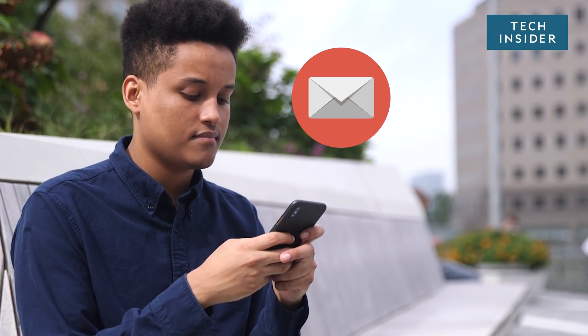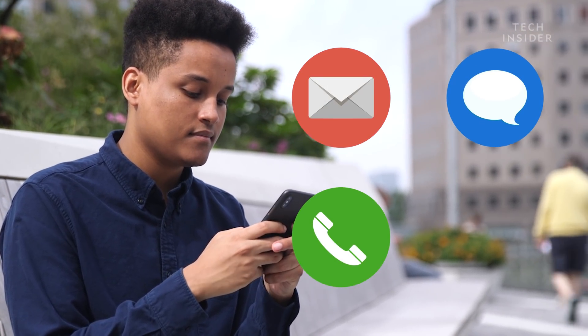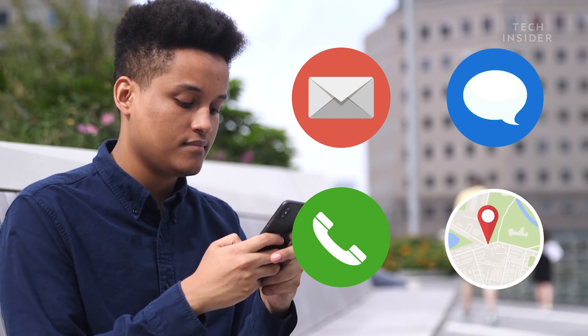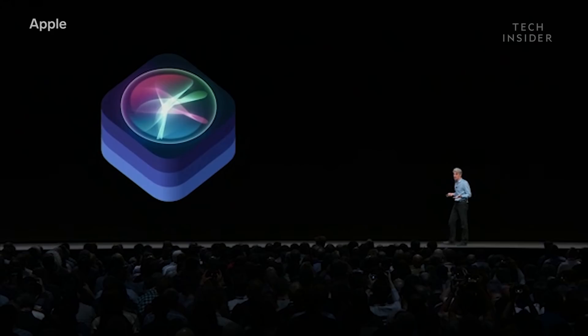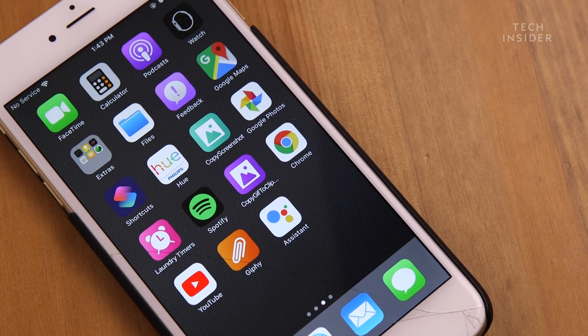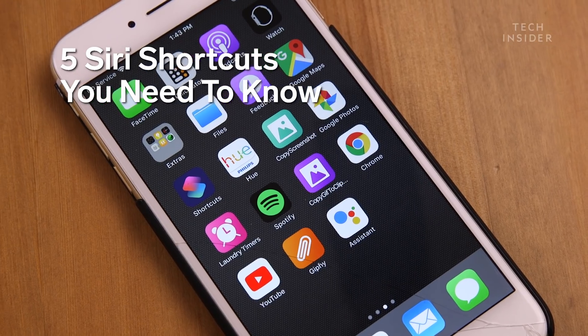Do you ever find yourself completing the same couple of actions on your phone every day? It's so annoying to do the same thing over and over again. A little-used feature in iOS 12 means you don't have to be an app developer to create something useful for your phone. The new Shortcuts app can do it for you.